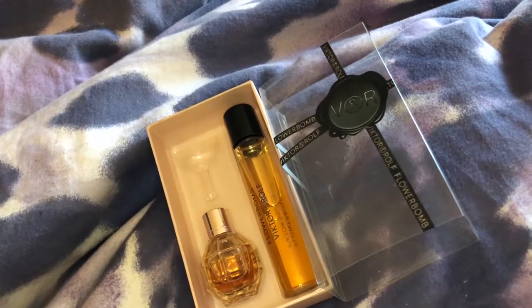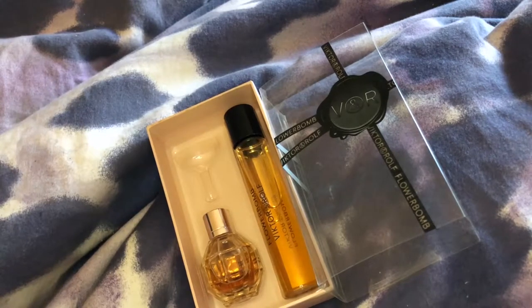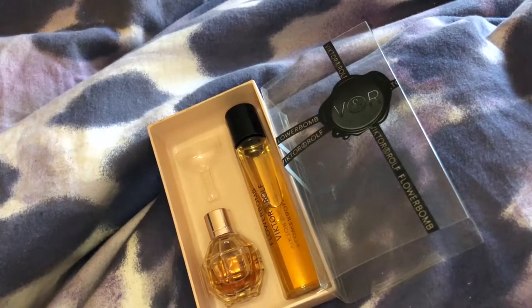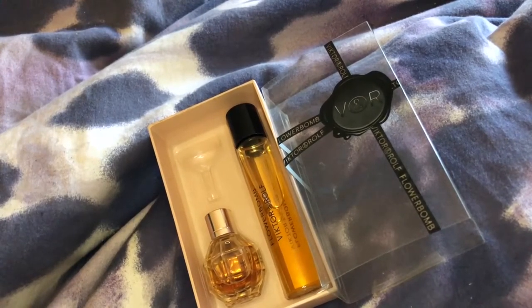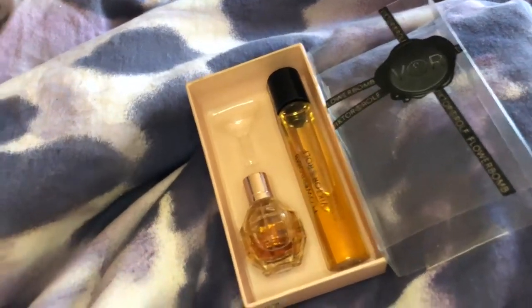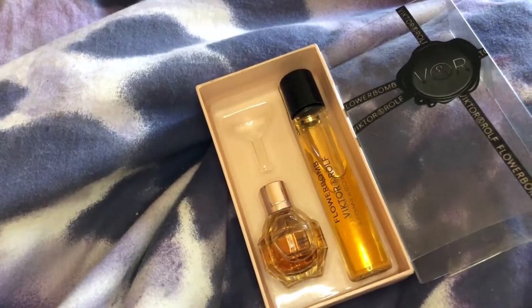This set contains a 0.25 ounce eau de parfum, a 0.5 ounce eau de parfum refill, and the funnel. The notes are sandalwood, jasmine, centifolia rose, cattleya orchid, ballerina freesia, and patchouli. The style is oriental gourmand and floral, so this is not your average perfume that you'd pick up anywhere.